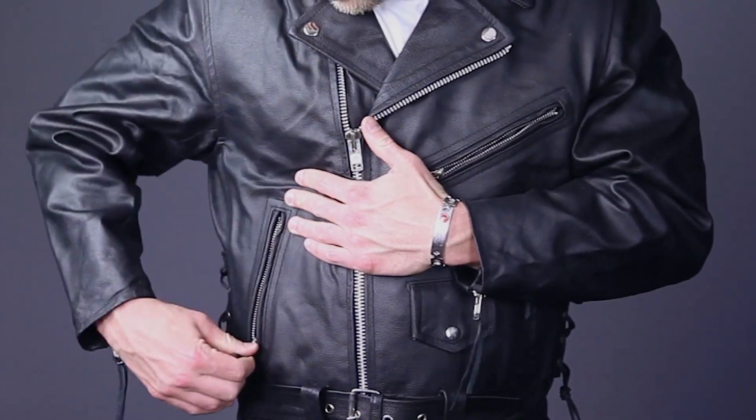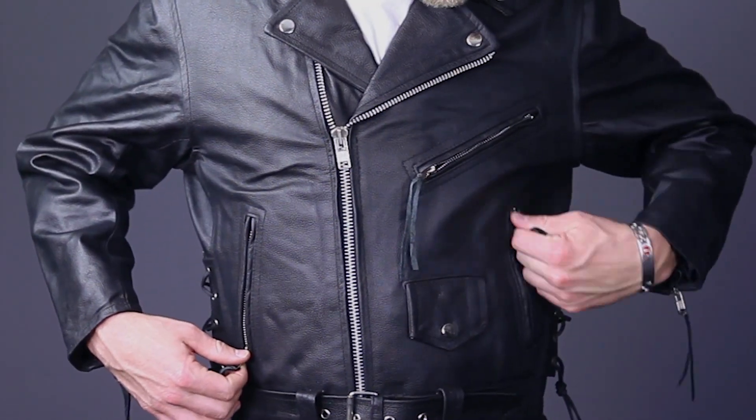The front features four pockets, including two zippered hand warmer pockets, a zippered pocket on the ribs, and a pocket watch pocket with a flap and snap closure.